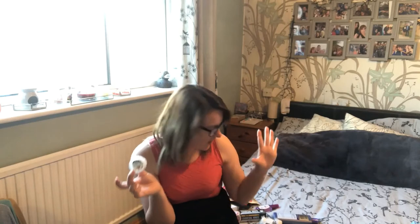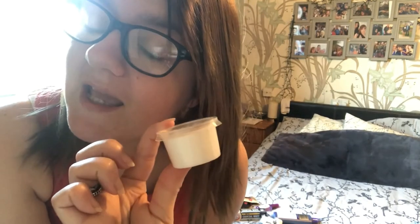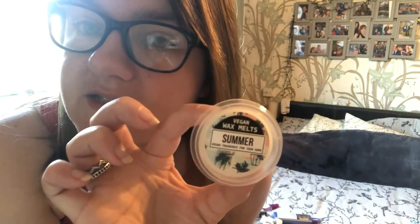I got banana cake, two summer scents, and some cocktail ones for a change. There were other flavours like cherry and bubble gum too - loads of options. For 29p you get a good-sized wax melt - the lady at the till was also raving about how good they were. Banana cake is my absolute favourite.